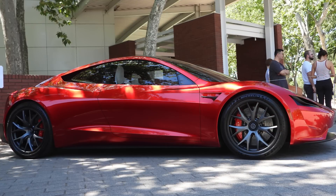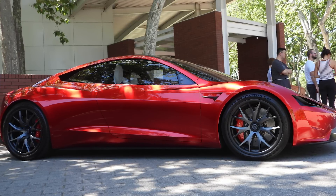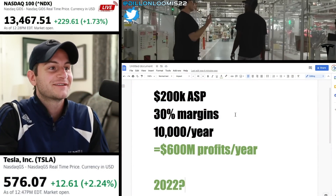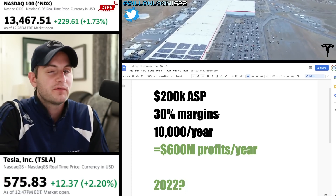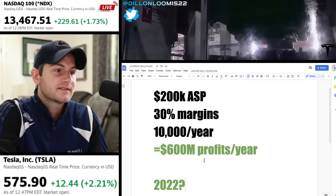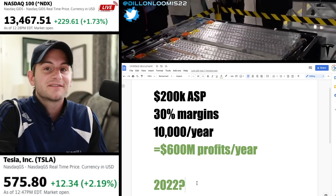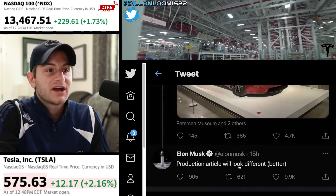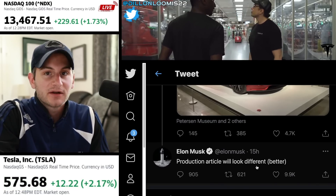The Roadster is most likely not going to have a huge financial impact on Tesla's bottom line, especially when you consider the volume of the Model Y and hopefully the Cybertruck. But taking a quick back-of-the-napkin calculation: with a $200,000 average selling price and roughly 30% margins, if they make and sell about 10,000 a year, that's $600 million extra in annual profits. As far as we know, the first production is slated to start in 2022. And in response to a tweet from Tesla New York, Elon chimed in: the production article will look different, even better.